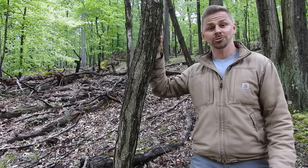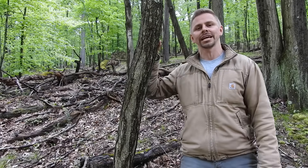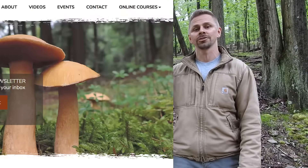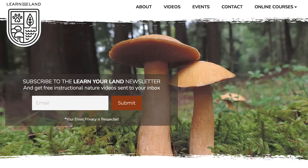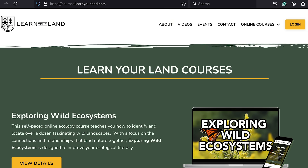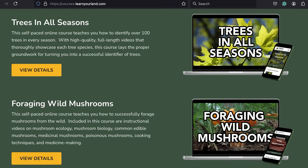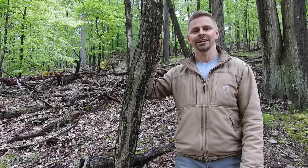Thanks so much for watching this video. I truly appreciate it. I hope you enjoyed it and learned something. If you want to support this channel, please subscribe to the Learn Your Land YouTube channel, head on over to learnyourland.com, sign up for the email newsletter so that we can stay in touch, and check out my online courses on ecology, tree identification, and mushroom foraging. Thanks again for watching. I will see you on the next video.